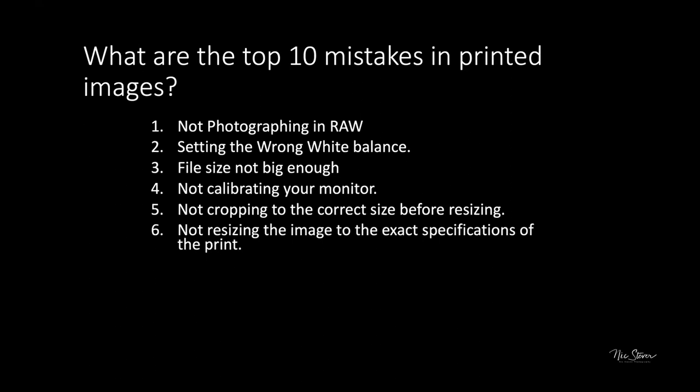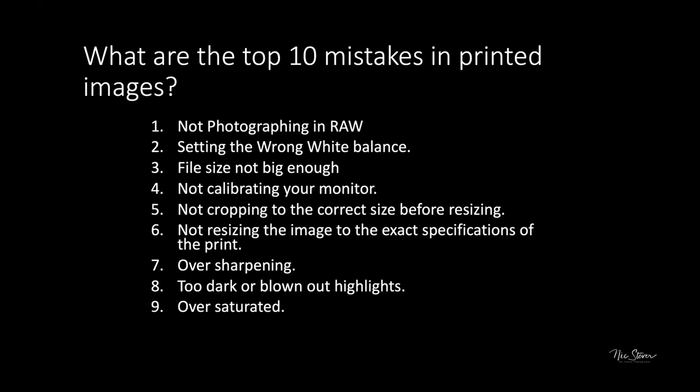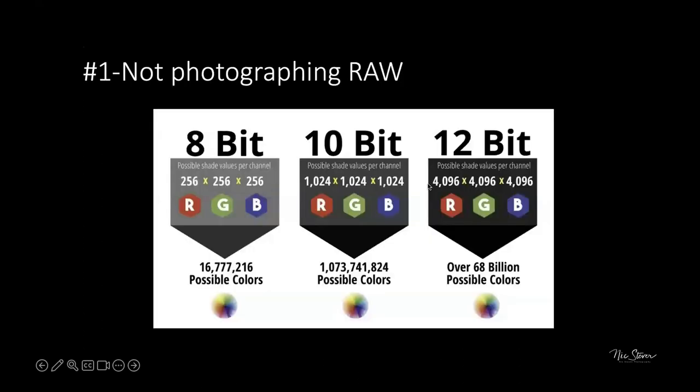Mistake eight is too dark or blown-out highlights — pure blacks and pure whites eliminate detail and become extremely eye-catching in an undesirable way. Mistake nine is oversaturation. Mistake ten is not checking for dust spots and sensor dirt before printing — discovering a large dust spot after printing a 30x40 on metal is a very costly problem.